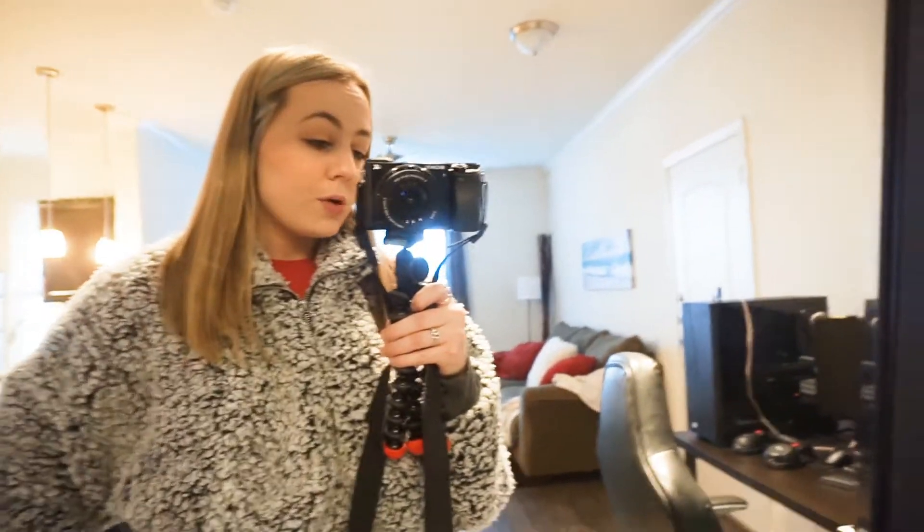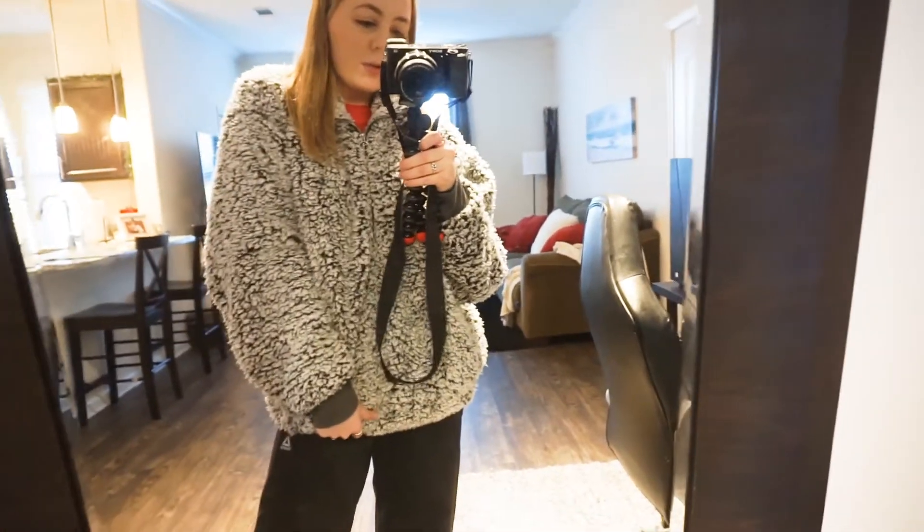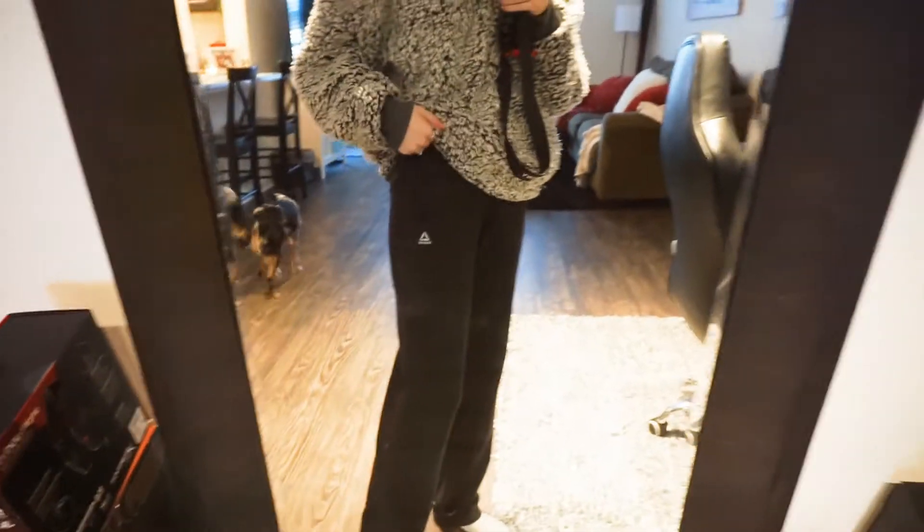Literally, the first thing that I do when I walk in that door is go and change. If I know that I'm not going anywhere else throughout the day, I just change into the comfiest clothes that I can find. This is from Express — it's a size medium so it is a little bit oversized, but I love it. It is seriously the warmest jacket ever. And then just some Reebok sweatpants.